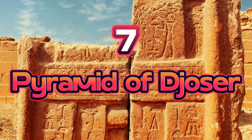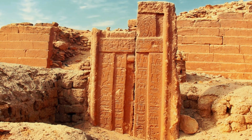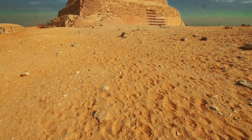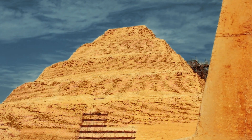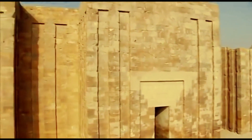Number 7: Pyramid of Djoser. Egyptians erected their first pyramid, Djoser, built for Pharaoh Djoser in the 27th century BC. The six-layer step pyramid is 60 meters tall with a flat top and sloping sides. It took 11.6 million cubic stones and clay to build the Djoser pyramid. Pyramids were the largest stone structures of their day.